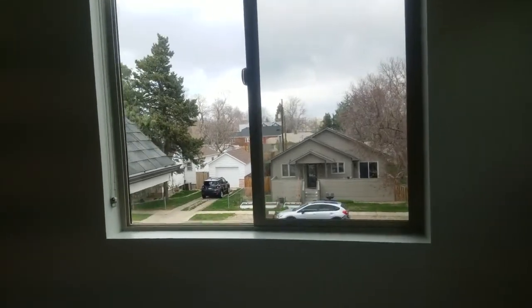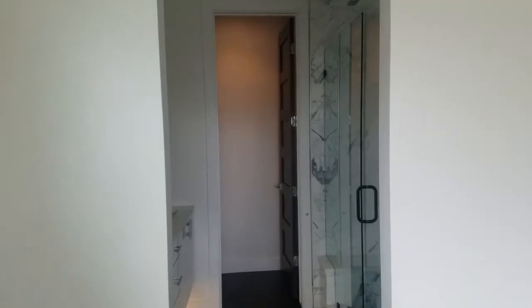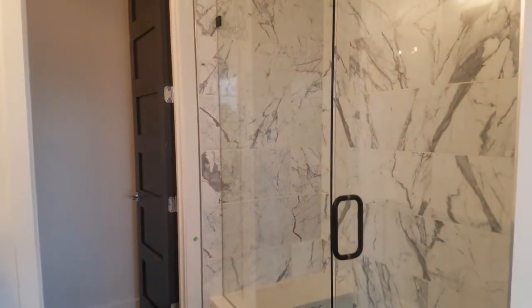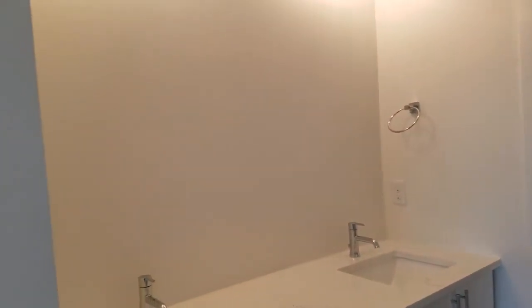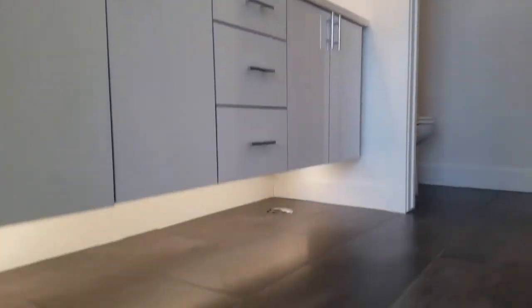The front does face north. Nice walk-in closet. This is our master bathroom — large shower with a seat. It's got undercan lining in the bath. Missing a mirror right now.